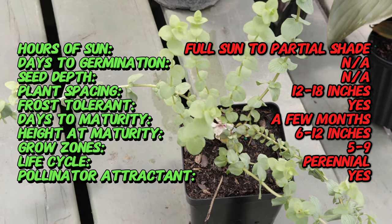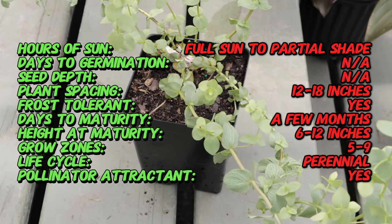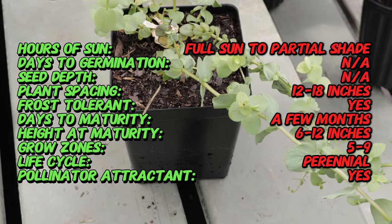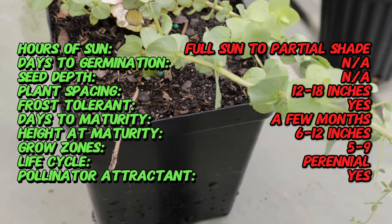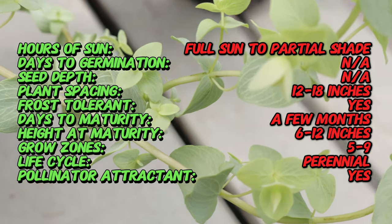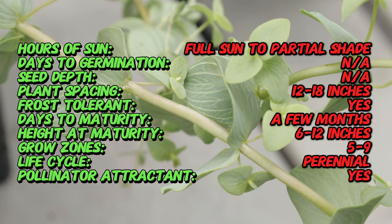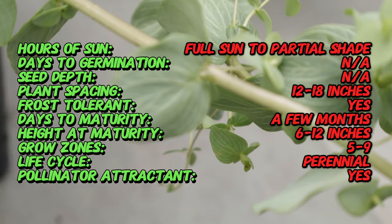Ornamental oregano Kent Beauty is a hybrid variety developed for its aesthetic qualities rather than culinary use. Originating from a cross between ornamental oregano species, it was first cultivated in the UK. This variety has become a popular choice for gardeners looking to add a touch of elegance to their landscapes with its cascading, colorful bracts.